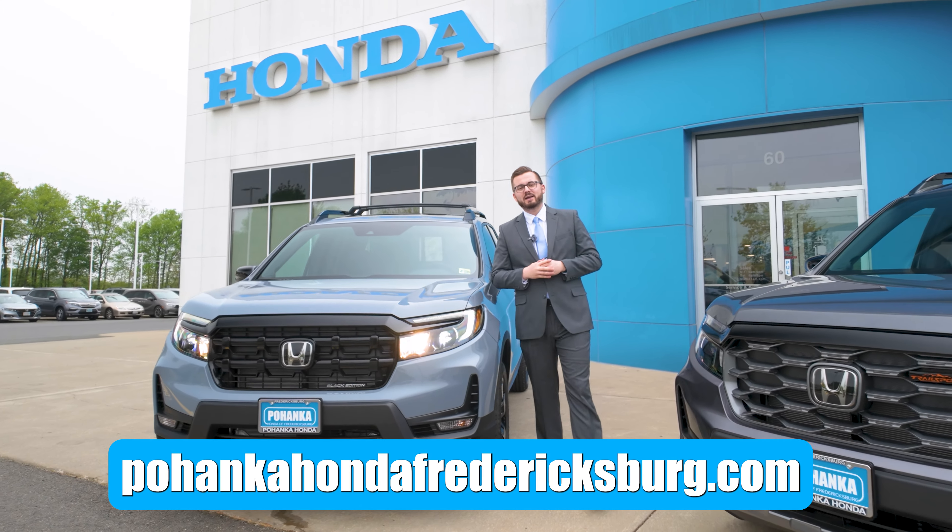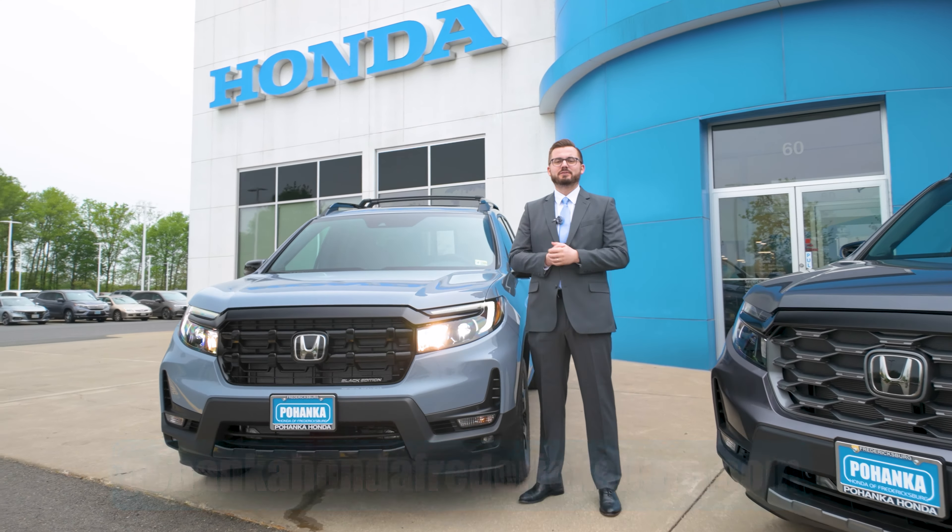If you want to find out more, visit us online at PohonkaHondaFredericksburg.com, or come visit me in the showroom. See you soon.